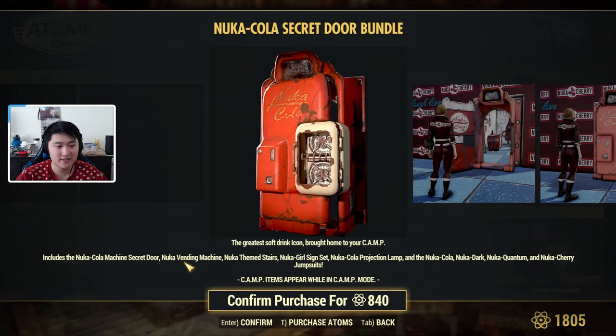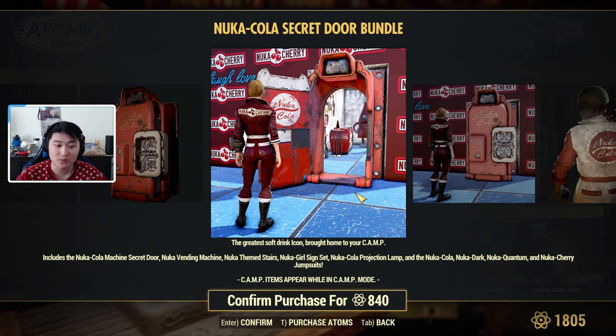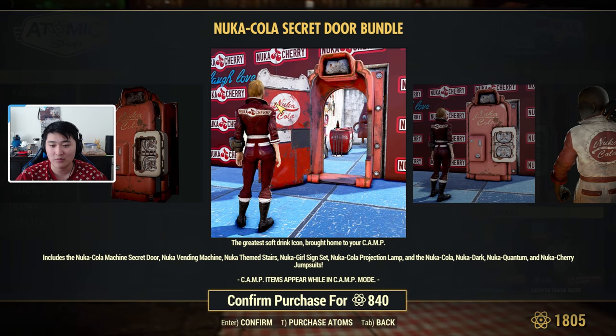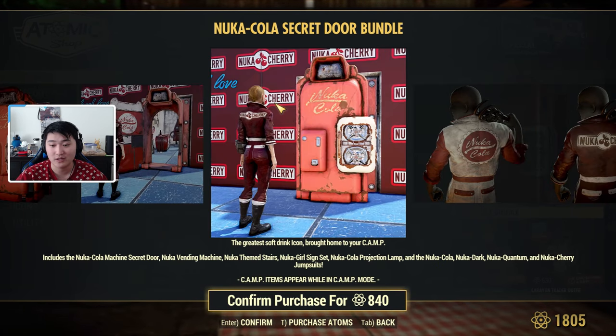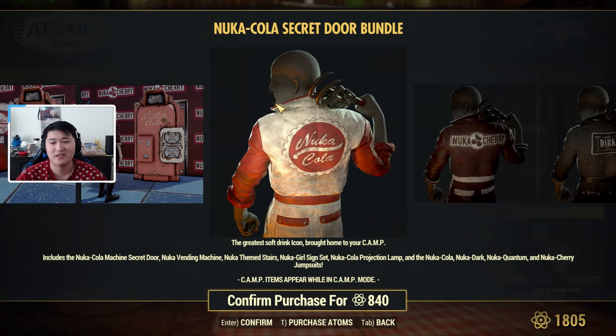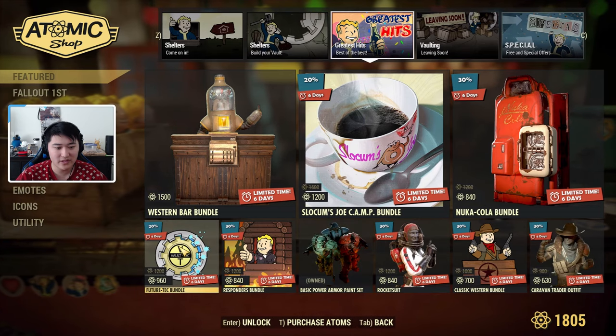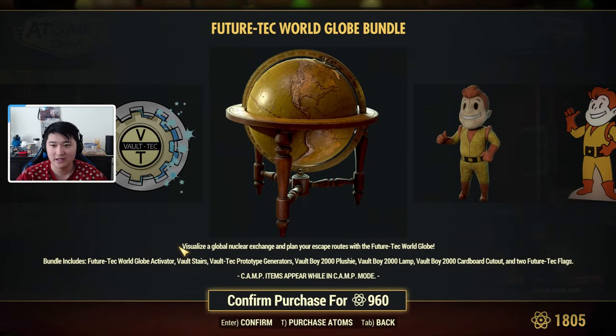Then we have the Nuka-Cola Bundle. This includes the Nuka-Cola secret door, the Nuka-Cola vending machine, Nuka-themed stars, the Nuka Girl sign set, the Nuka-Cola projection lamp, and the Nuka-Cola, Nuka Dark, Nuka Quantum, and Nuka Cherry jumpsuits.